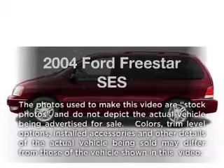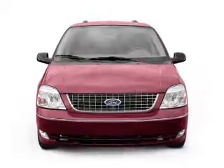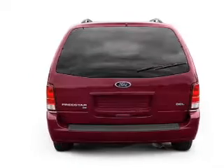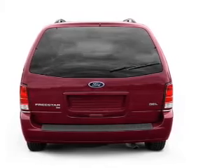Imagine yourself in this 2004 Ford Freestar. Travel the roads in style and comfort in this great vehicle. With a solid 6-cylinder engine that responds smoothly to its automatic transmission, premium wheels lend a distinctive appearance.